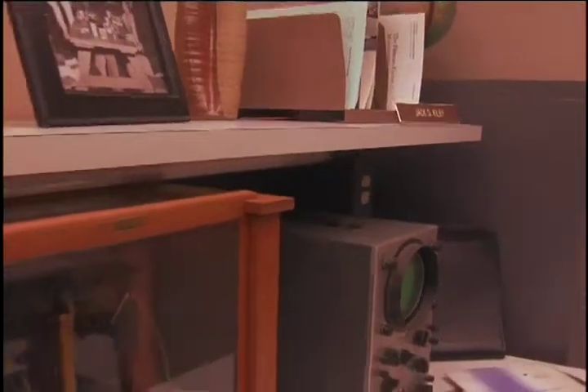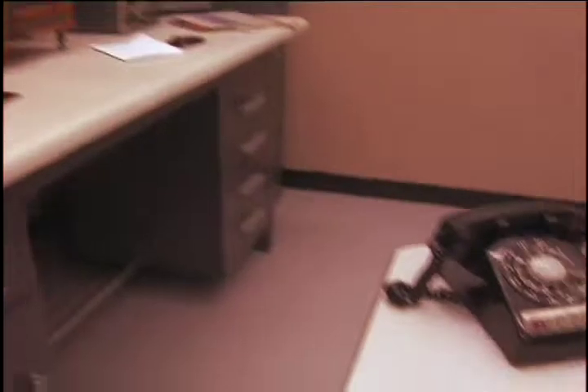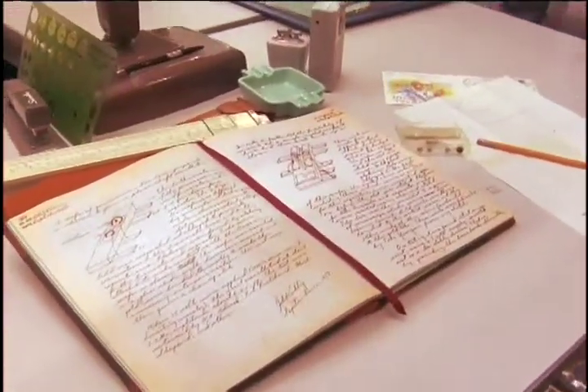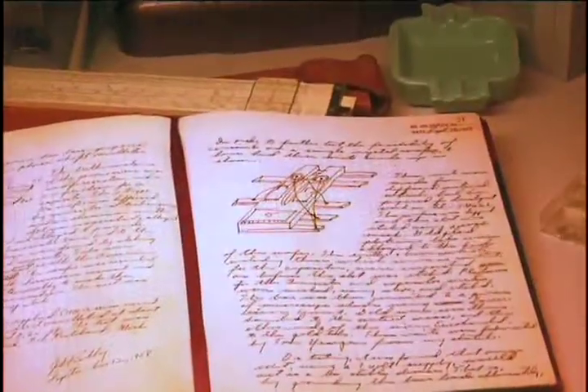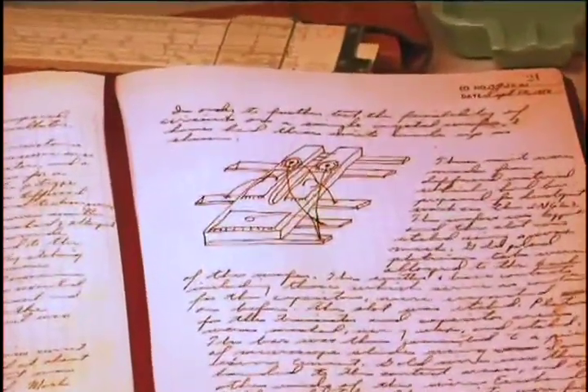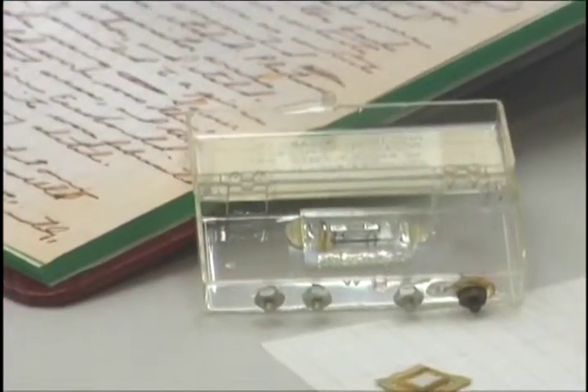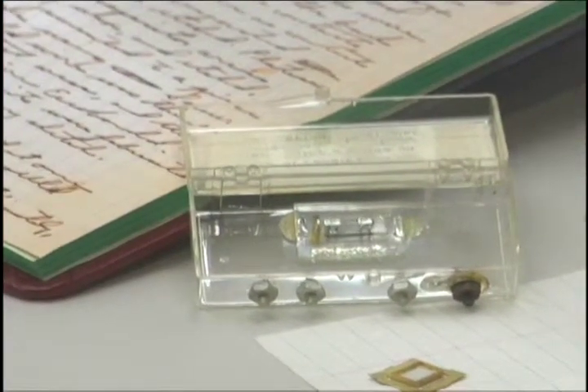The little sine wave that Jack's invention generated that day was a signal of big changes to come. On the desk you can see a replica of Jack's lab book, open to the two now famous pages on which he first drew his invention. One of Jack's original prototypes of the integrated circuit sits next to the lab book.